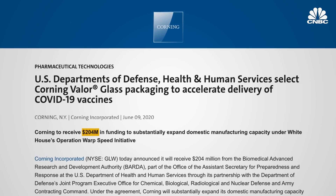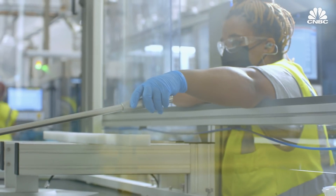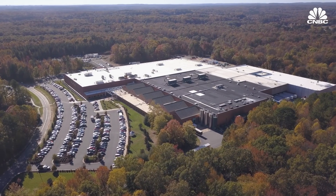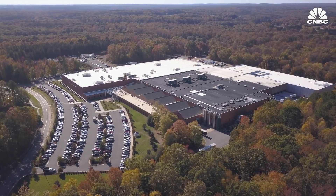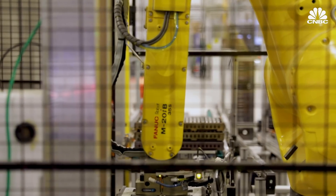The factory was built in record time thanks in part to $204 million in funding from the federal government as part of Operation Warp Speed, to help ensure there were enough vials ahead of COVID vaccine development. That enabled us to very rapidly accelerate our business plan, and that's what Operation Warp Speed really enabled us to do.